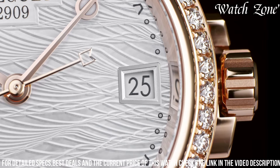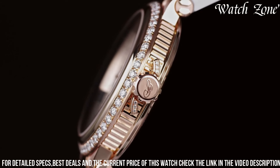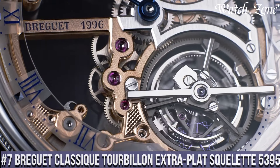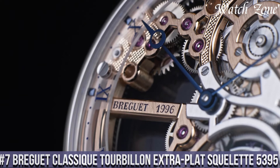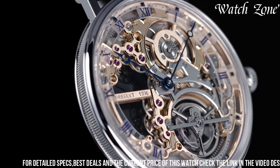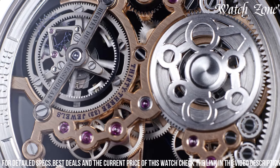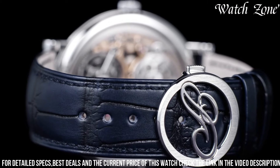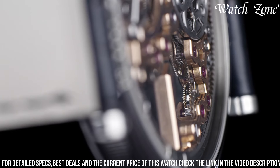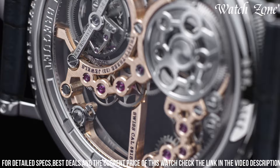Number 7: Brigitte Classique Tourbillon Extra-Plat Squelette 5395 — a watch that showcases the pinnacle of Brigitte's watchmaking expertise and artistry. This exceptional timepiece features a 41-millimeter platinum case, allowing a mesmerizing view of the intricate skeletonized movement. The open-work dial reveals the delicate balance wheel and the mesmerizing tourbillon — a true testament to Brigitte's mastery of horological complications. The hand-engraved movement showcases the brand's commitment to craftsmanship, with a power reserve of up to 80 hours and water resistance of up to 30 meters.